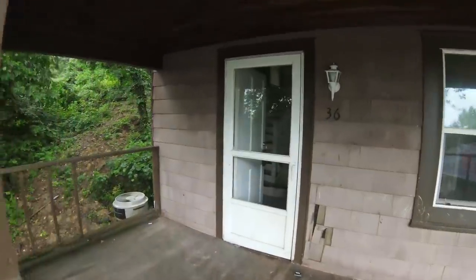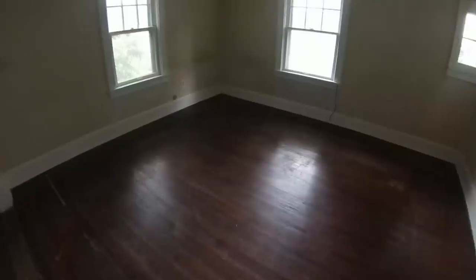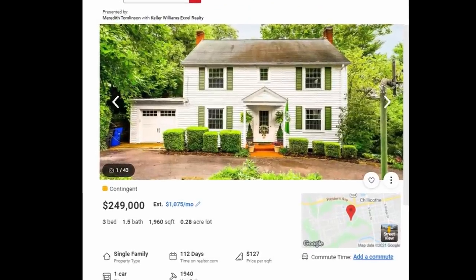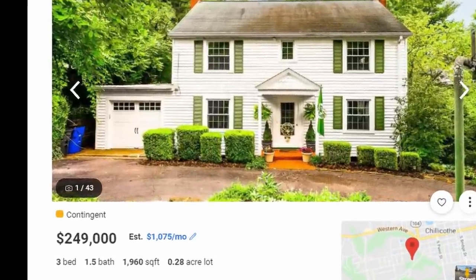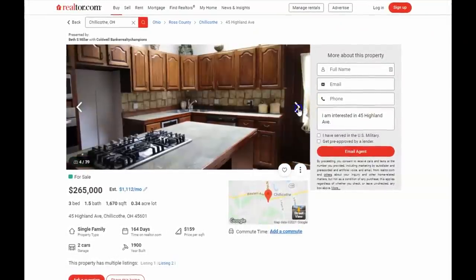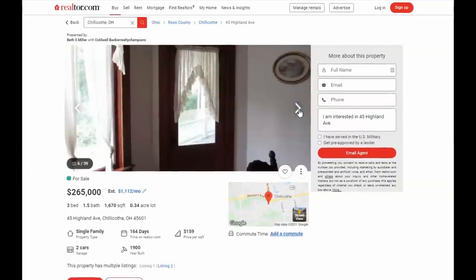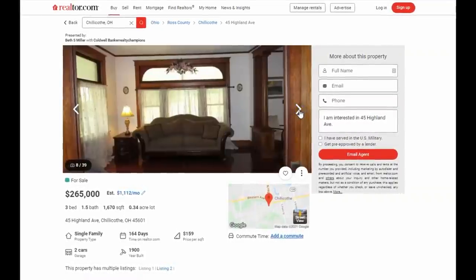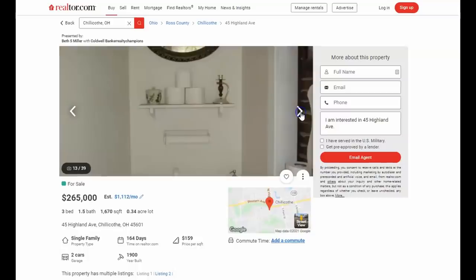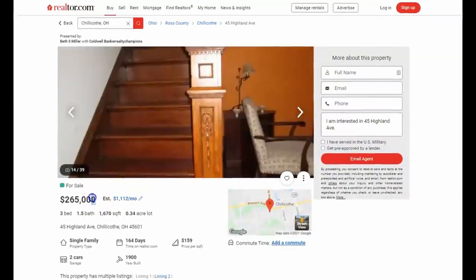Those numbers get even better when you consider we only had it occupied for about three years, because it's been listed for about the last six or seven months after my last tenant moved out to go work for a Catholic TV station up north. Meanwhile, neighborhood properties are selling easily for a quarter million dollars if recently renovated, with some selling well north of $300,000 — and one sold within two or three hundred yards of this place for about $350,000 to $400,000.